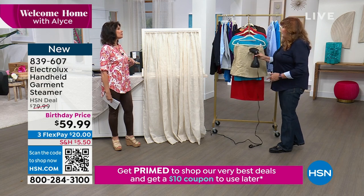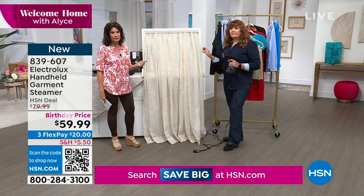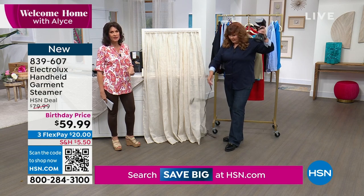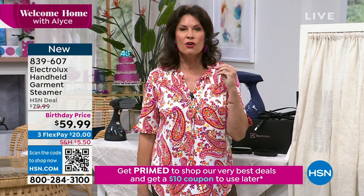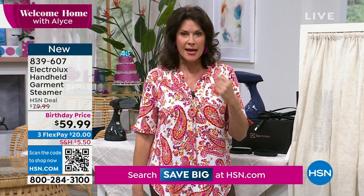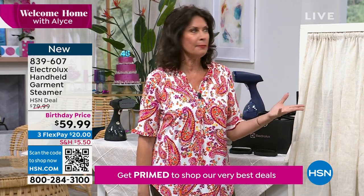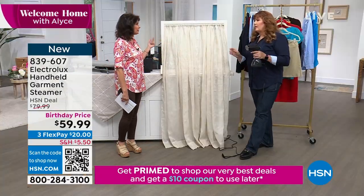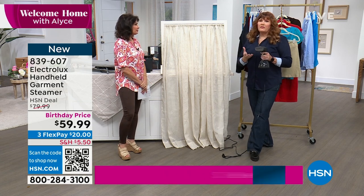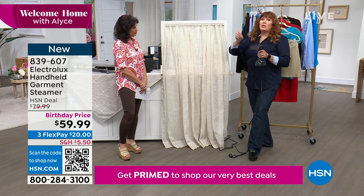I have gotten the wrong steamer so many times. They have come a long way — you need to update and upgrade, especially at this birthday price of $59.99. Because you can spend twice as much on garment steamers that get your garments more wet than wrinkle-free. They drip, they're a mess, they take forever to heat up, give you a couple of minutes of steam and then they're out. And they have no adjustable steam — that's really important.